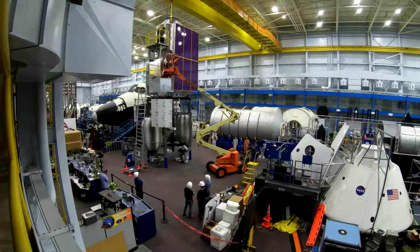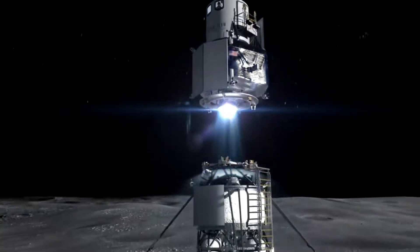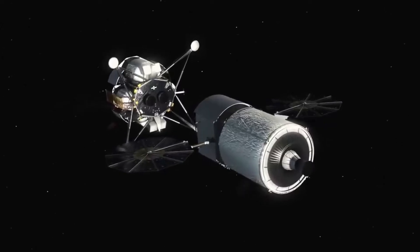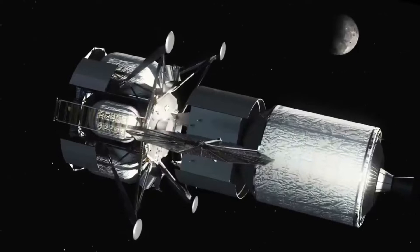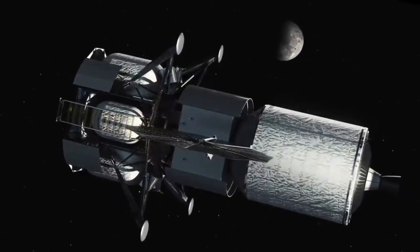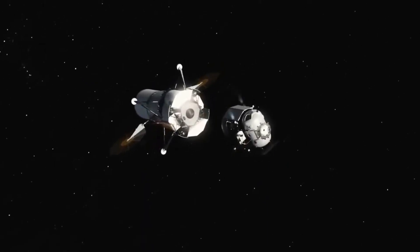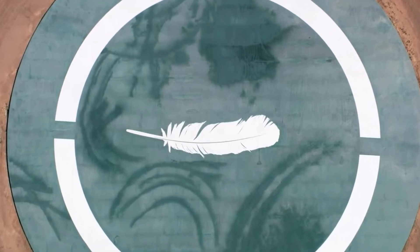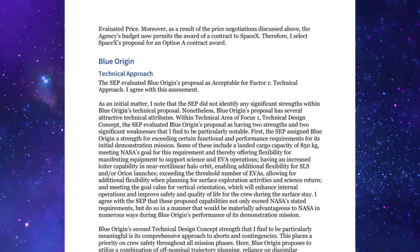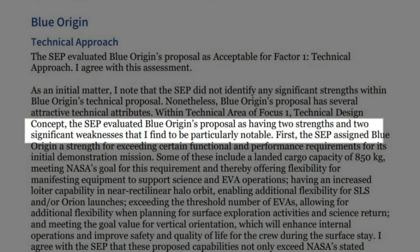NASA's HLS contract decision provides a lot of valuable information on Blue Origin's human landing system and the choice that was made. What's important to point out is that rather than SpaceX's design winning simply because it was better in multiple aspects, in reality there were multiple key problems with Blue Origin's HLS that led to the company not being picked. These reasons are highlighted throughout the report in detail. Specifically, in NASA's source selection statement, the SCP evaluated Blue Origin's proposal as having two strengths and two significant weaknesses that are particularly notable.